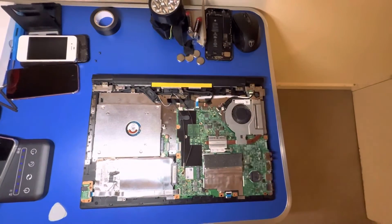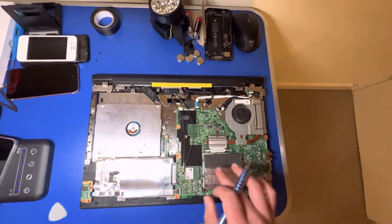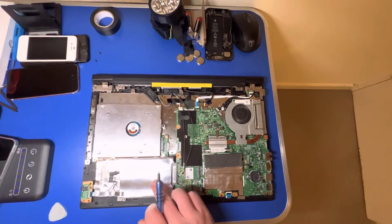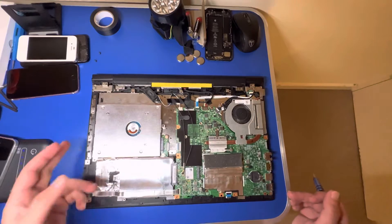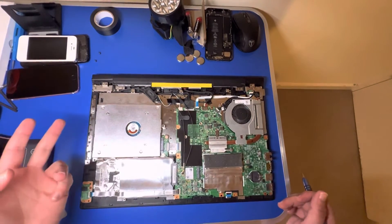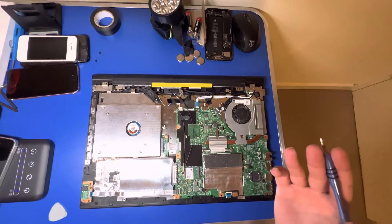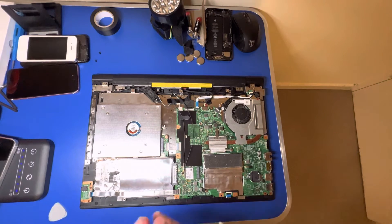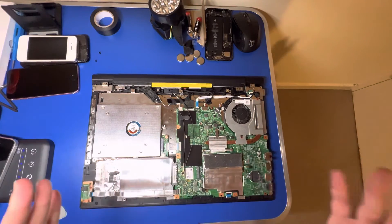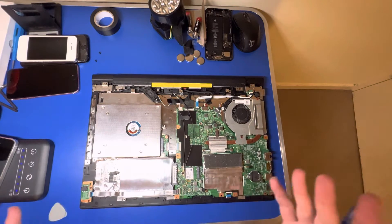Then you've got easy access to your RAM, your hard drive, your main hard drive. And if you want to add a second hard drive, you can do so by replacing your DVD drive — and that's what I've done on mine. It's so easy to do.